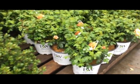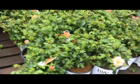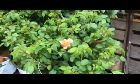Right next to that is Rose at Last — these are fragrant, very nice roses with a beautiful peachy-orange color flower.